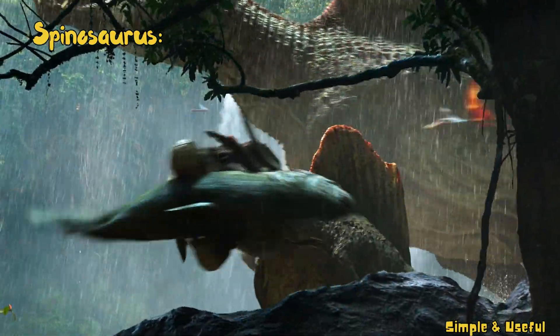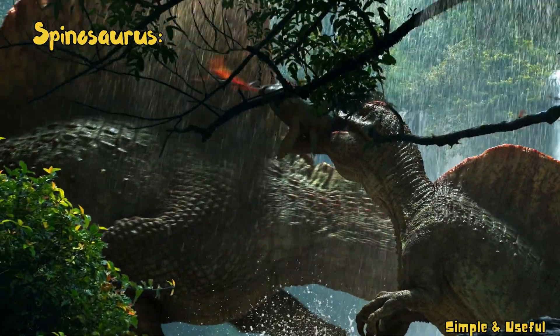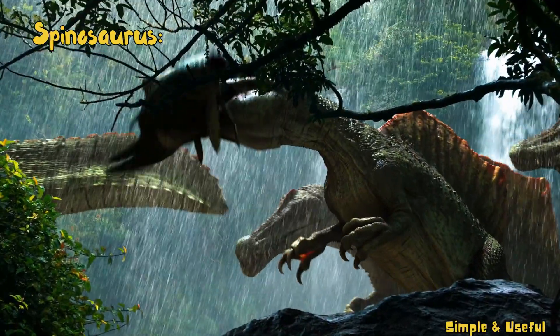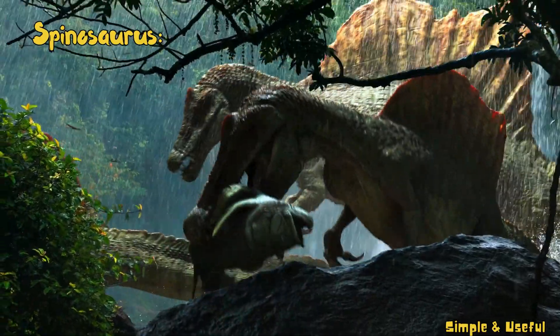Considered one of the largest theropod dinosaurs, Spinosaurus lived during the late Cretaceous. It had a long, crocodile-like snout and is thought to have been adapted for a semi-aquatic lifestyle, hunting fish.